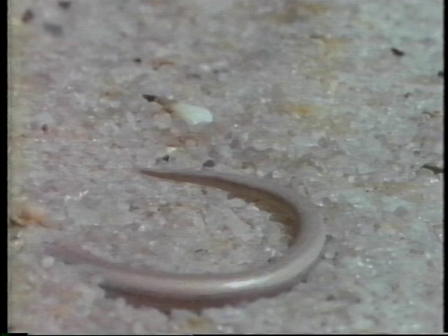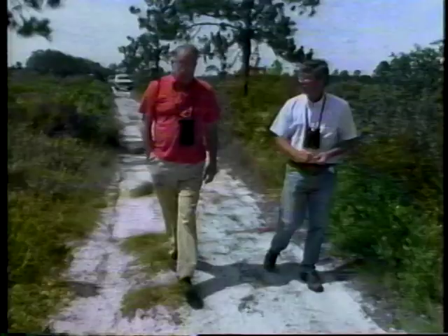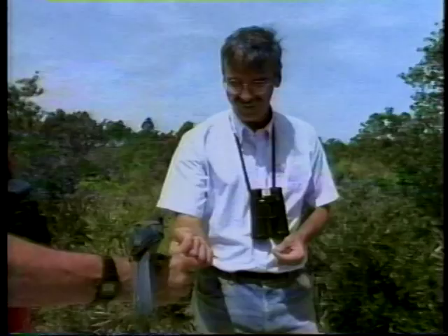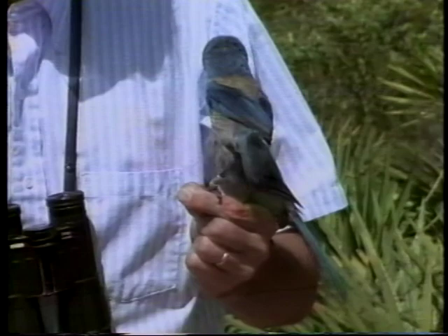But if the sand skink has trouble getting noticed, the same can't be said for this little charmer — the Florida scrub jay. This wonderful little bird looks much like the scrub jay of the American West, but it's evolved some remarkable adaptations from its long isolation in the Florida scrub. That so much is known about the Florida scrub jay is the result of over 22 years of intensive research at Archbold by Dr. Glenn Wolfenden, along with Dr. Fitzpatrick. The scrub jay has been an ideal subject. Besides being easy to observe in the low oak scrub, they are extremely intelligent and quickly learn to trust the scientists who study them.